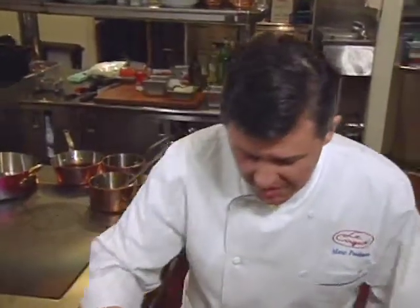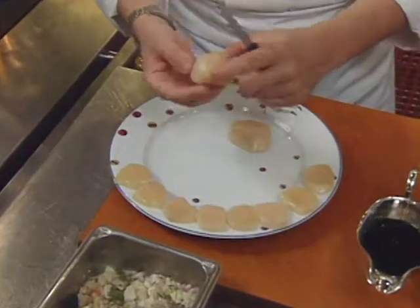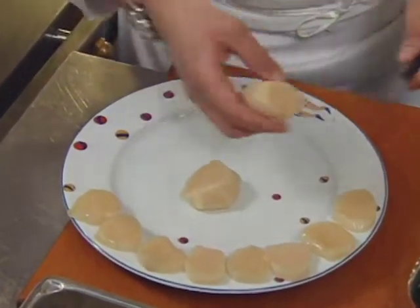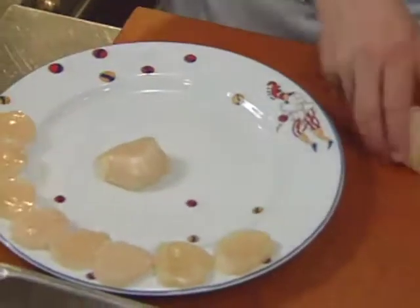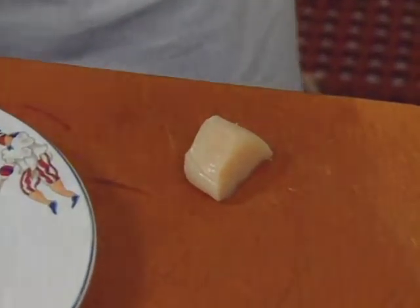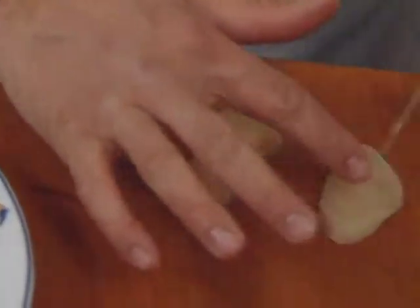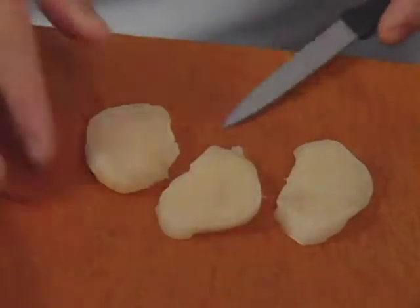For the scallops themselves, the chef uses large U10-sized scallops. He cuts the edge off each one — that particular trimmed piece goes into the sauce — then cuts three nice thick slices from each scallop.